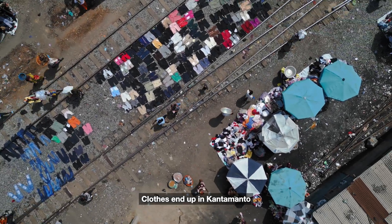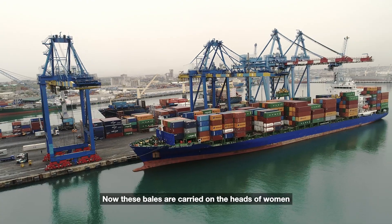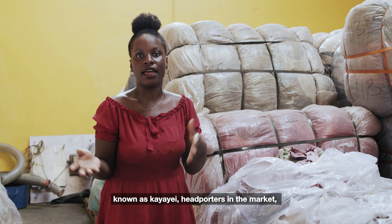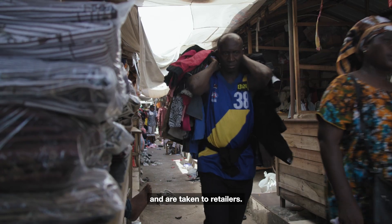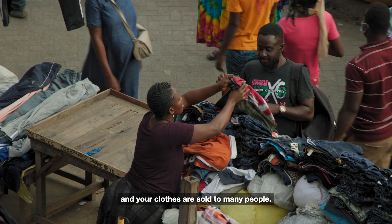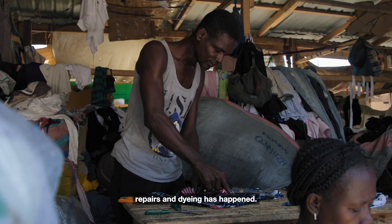Clothes end up in Kantamanto, starting as bales from the Global North. These bales are carried on the heads of women known as Kayaye — head porters in the market — and are taken to retailers. They are opened up and the clothes are sold to many people, after a lot of upcycling, repairs, and dyeing has happened.